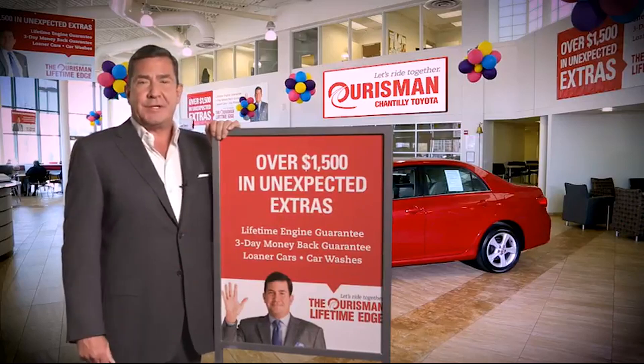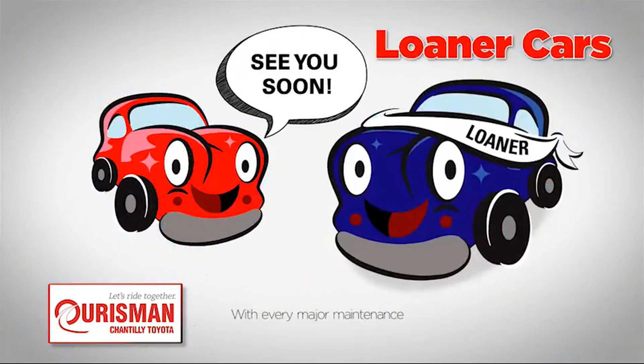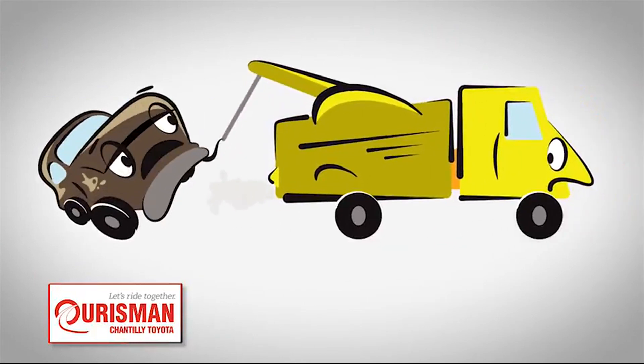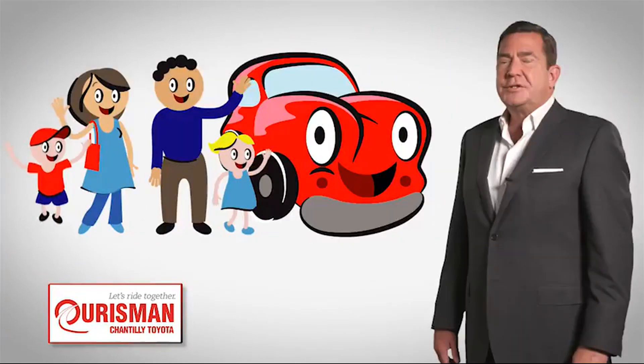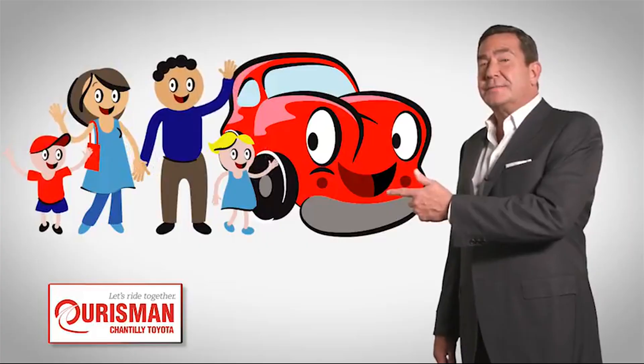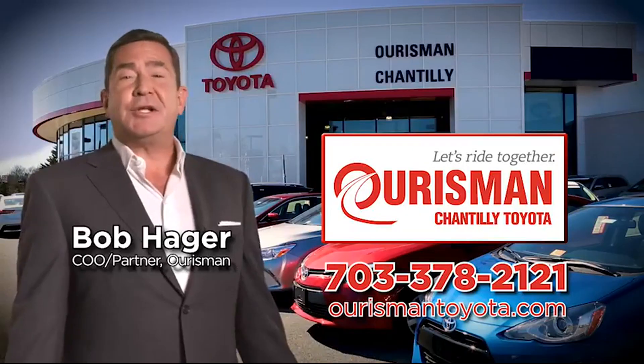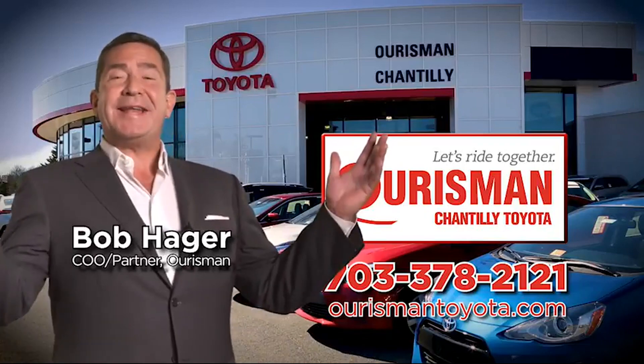Including car washes, loaners, and our lifetime engine guarantee. But if it's not good enough for our family, then it's not good enough for yours. Check out our family of used cars and see if one of ours can join yours. Horsman Chantilly Toyota used cars — let's ride together.